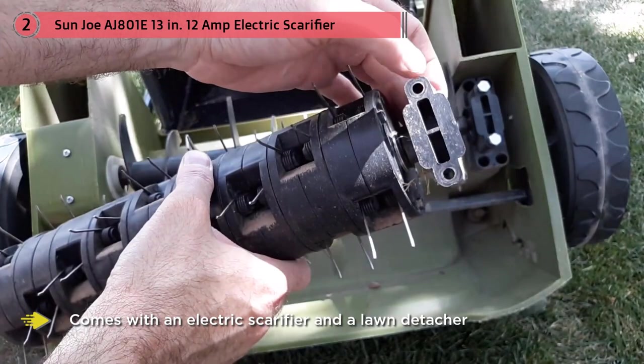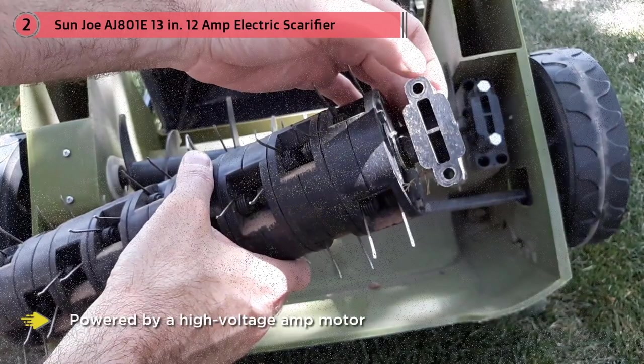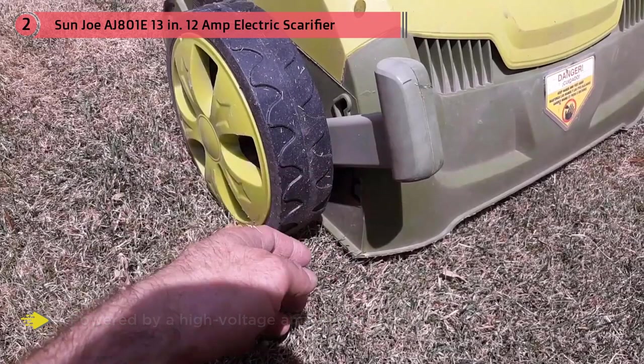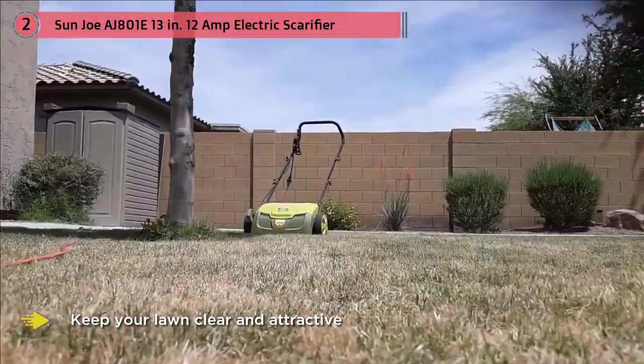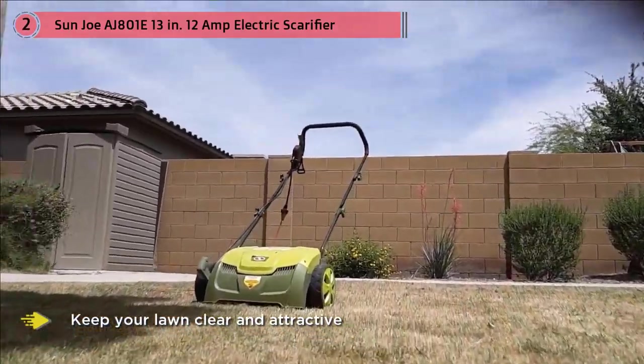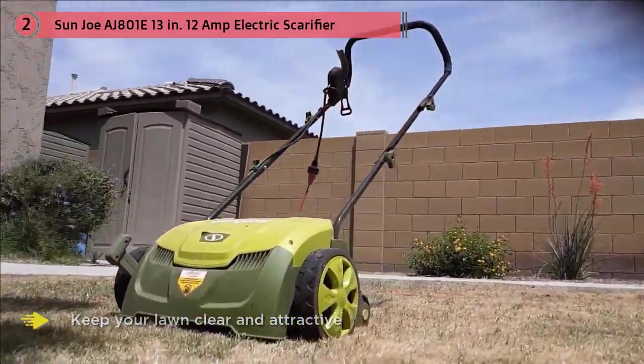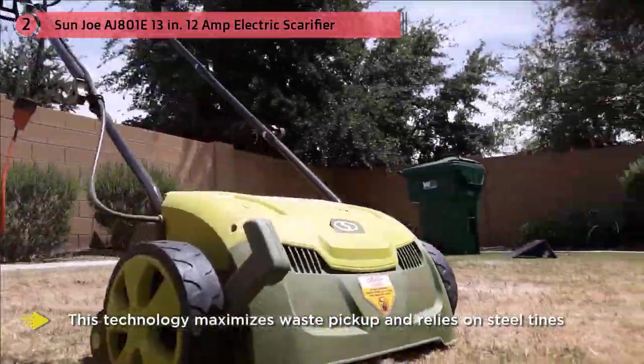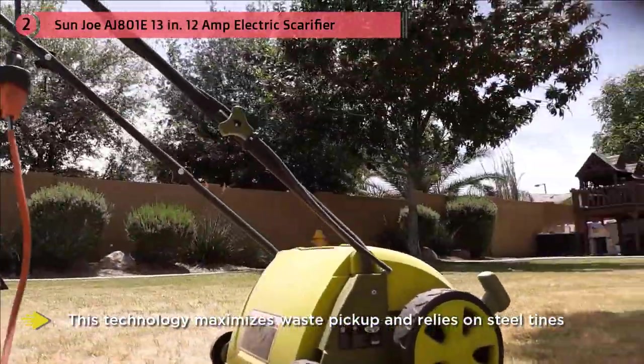Keeping on top of your lawn maintenance is made incredibly easy with this device. It's powered by a high-voltage amp motor that can work for hours while you treat your garden. The raking ability, which helps keep your lawn clear and attractive, is enhanced through exclusive air boost technology. This technology maximizes waste pickup and relies on steel tines manufactured to stay sharp for longer.